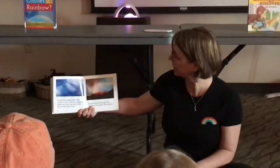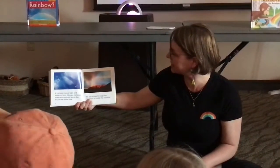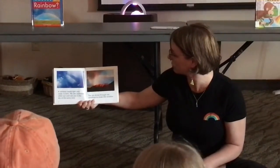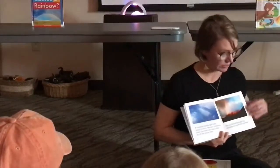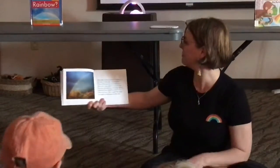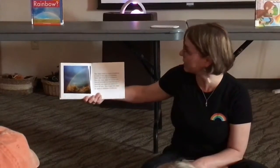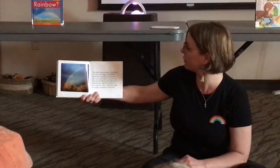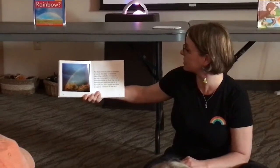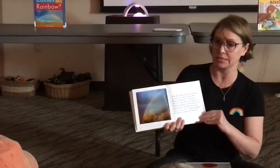A rainbow needs light and water to form. We see rainbows when the sun and rain are in the sky at the same time. The sun shines through the raindrops to make the rainbow. The best time to see a rainbow is late in the day in the summer, near the end of a rainstorm. The sun may start to come out — stand outside so that the sun is behind you and the rain is in front of you. You might be able to spot a rainbow in the sky.